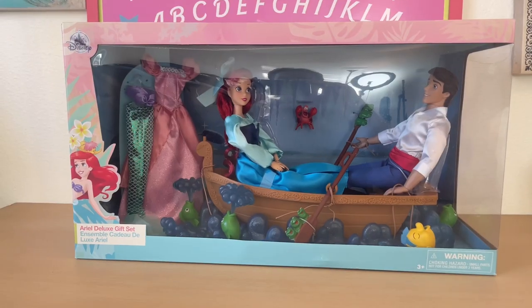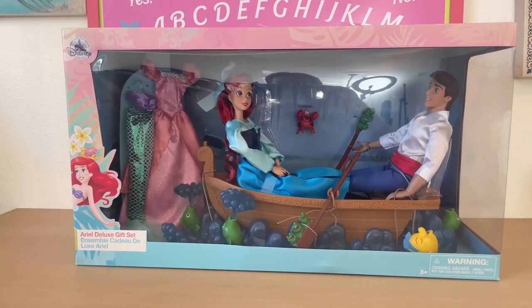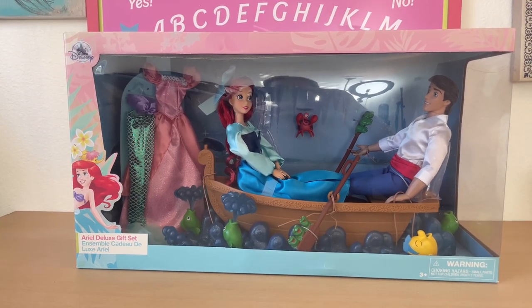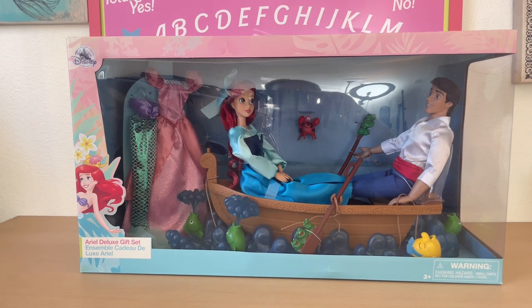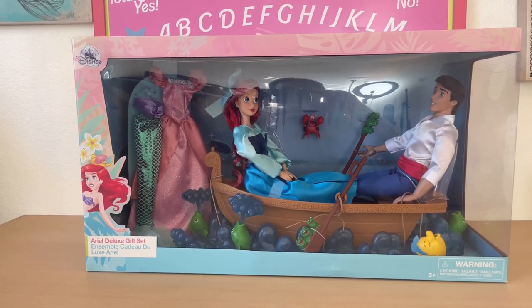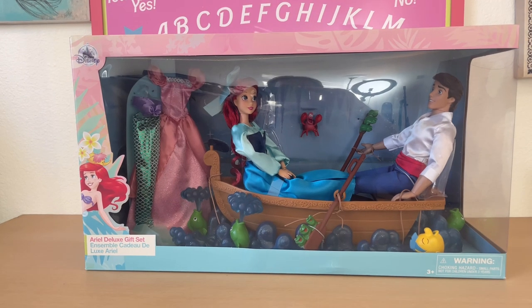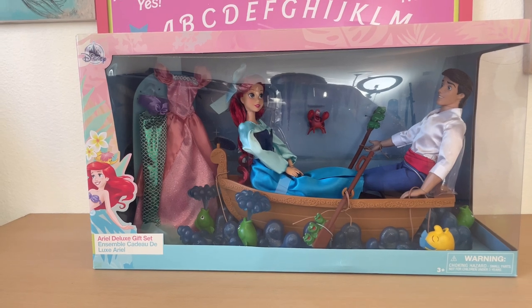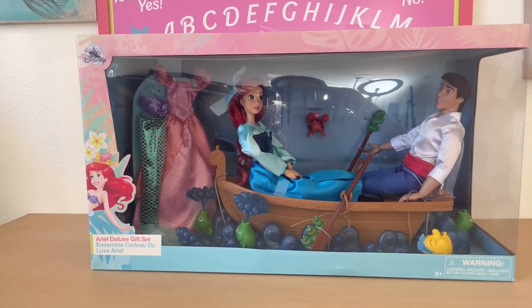Alright, dumpster divers — today we are unboxing the Deluxe Ariel gift set. I was waiting for this to come to the USA and didn't want to pay scalper prices. I'm not sure it ever showed up here, so I ended up having somebody from London ship it to me, and so far it looks worth it. I'm super excited to check it all out.